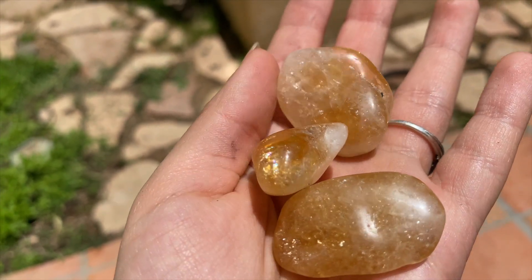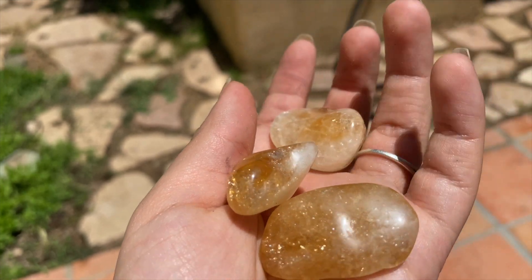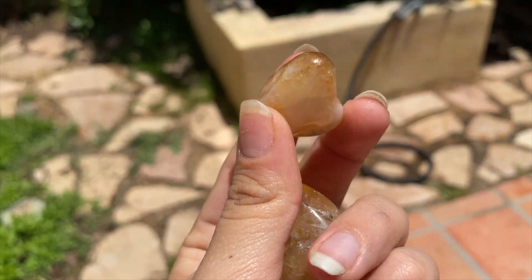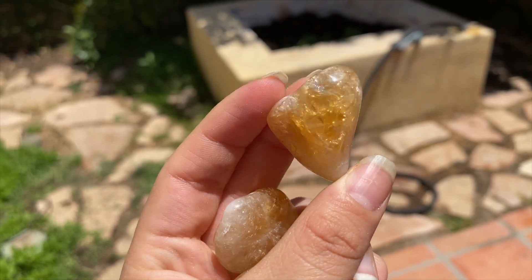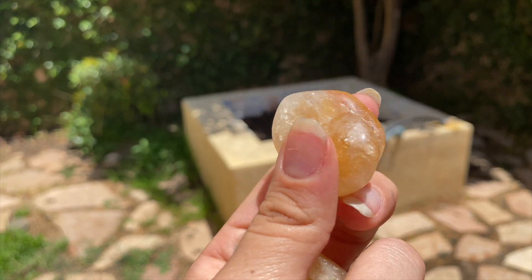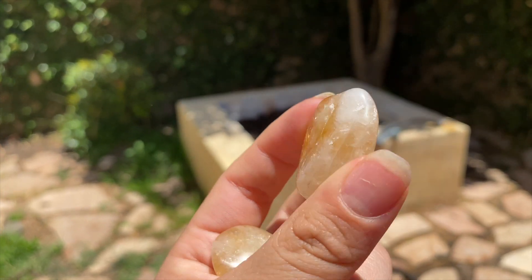Next one we have is citrine — it's actually heat-treated amethyst. Some of these have rainbows inside; they have such pretty sparkles in the white and such pretty shimmer in the yellow as well. You guys need some citrine if you don't have any.